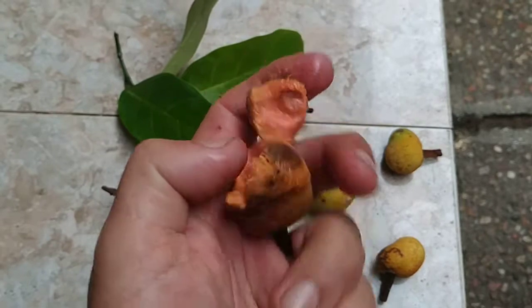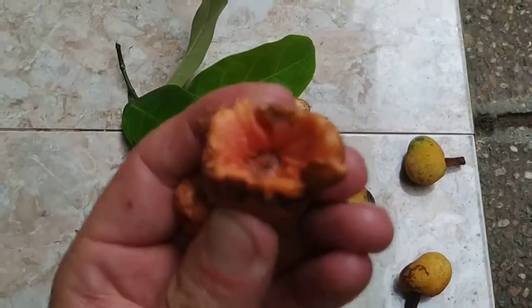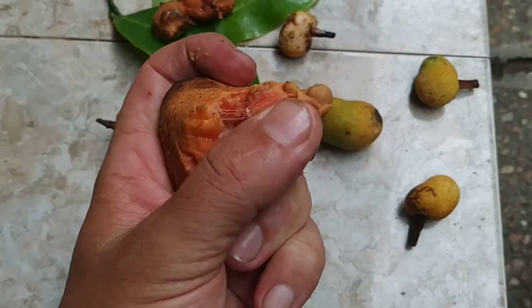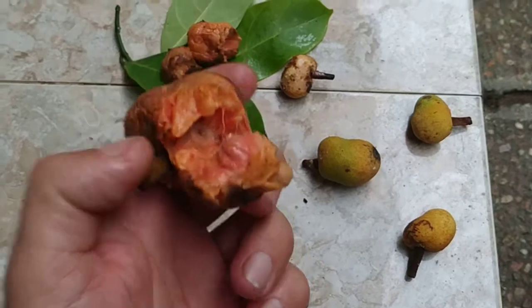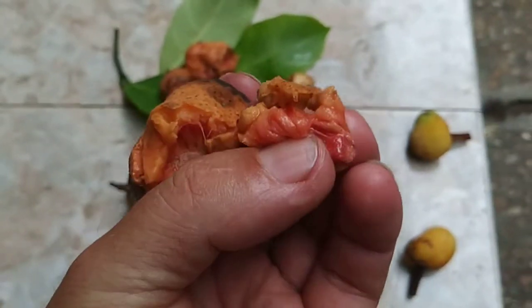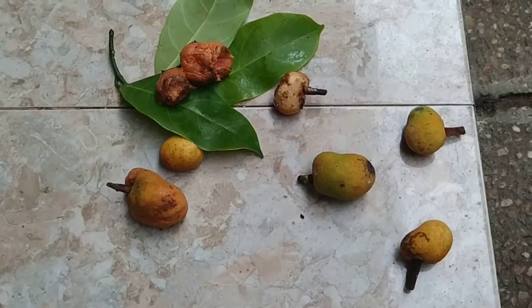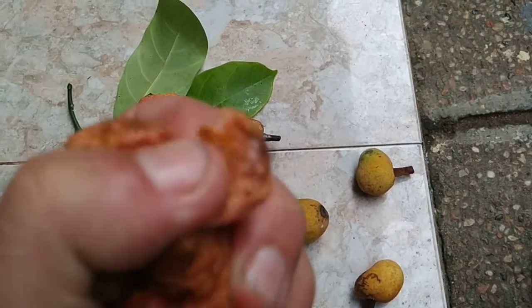Now let's see what sompor tastes like. Some people told me you cannot eat this, but if you can find some good arils it should be possible to eat. This one doesn't look good... here is one. You really have to search for them.